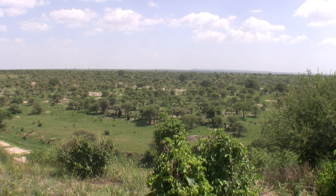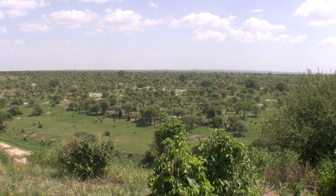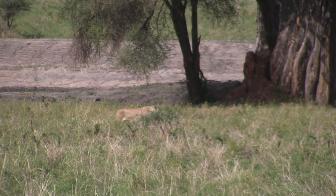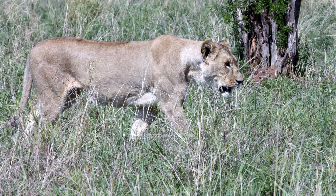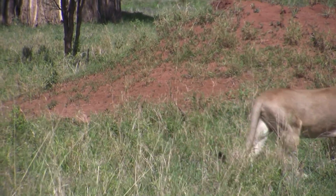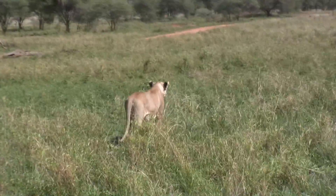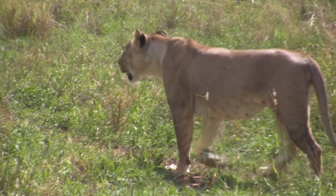Seeing these herds so soon into my trip was great. We then drove up to a nice high lookout point to scan the area. I was looking for anything that could be a cat. From this far away, you'd have to look very close for a small orange speck. And there it was — the first cat of the trip: a lioness. Lions in this area of Africa can have a home range of 25 to over 100 square miles. That, my friends — or Rafiki's — is a lot of walking.